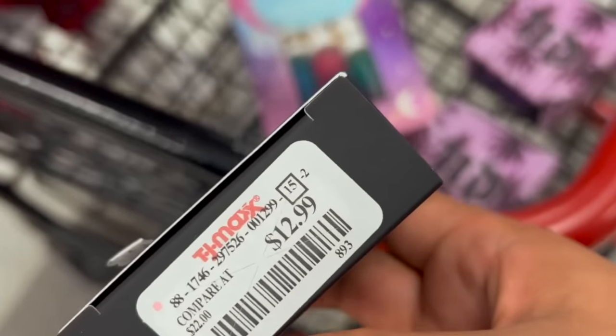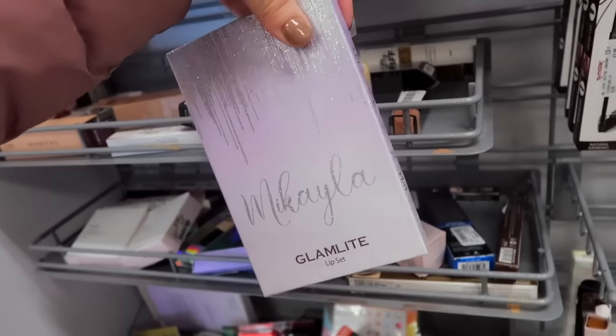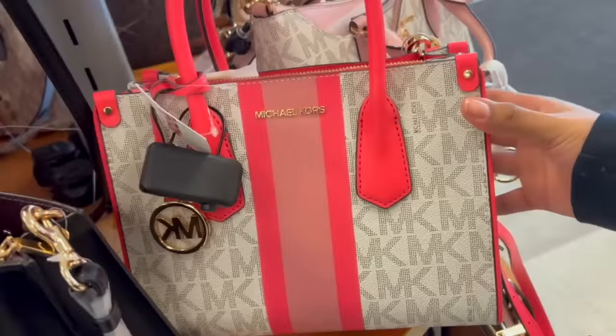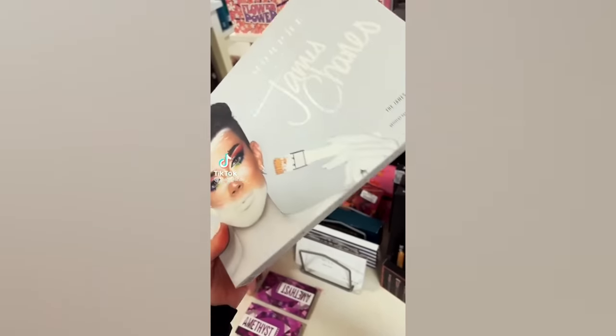I feel like people are convinced that all the products that end up at TJ Maxx are like old, expired, or just bad makeup overall, when in reality none of that is true. I'll get into that later on, especially considering there's been videos of my Morphe palette ending up at TJ Maxx.